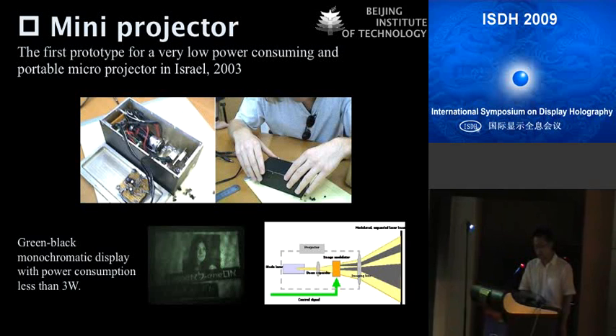Modifications were made on the spatial light modulator to increase display brightness, and also on the illumination lenses. As we can see, a green monochromatic image can be displayed with a power consumption of less than 3 watts, which makes it possible to drive these small devices using a normal mobile phone battery — compared with conventional projectors whose power consumption is more than 300 watts.